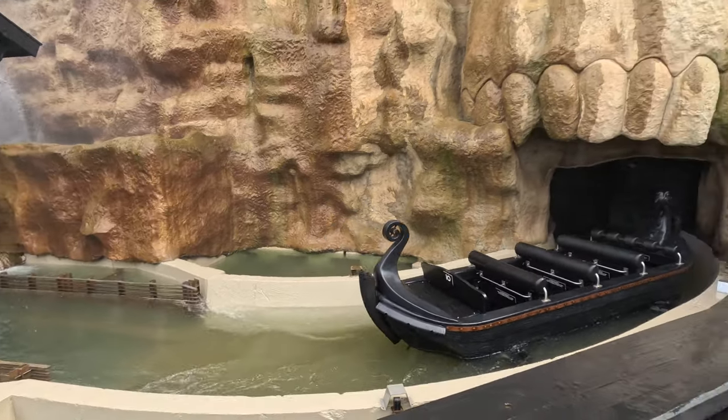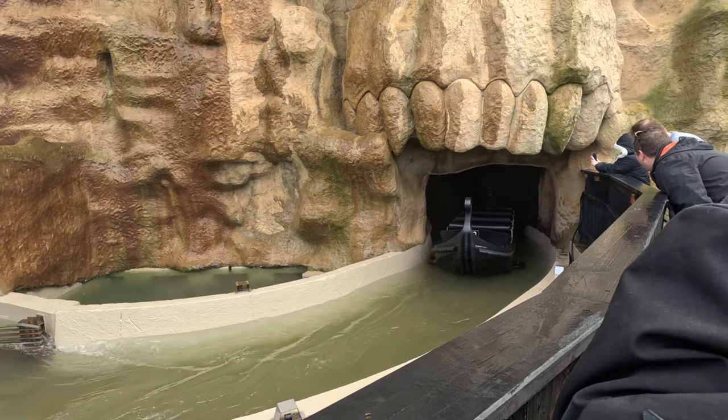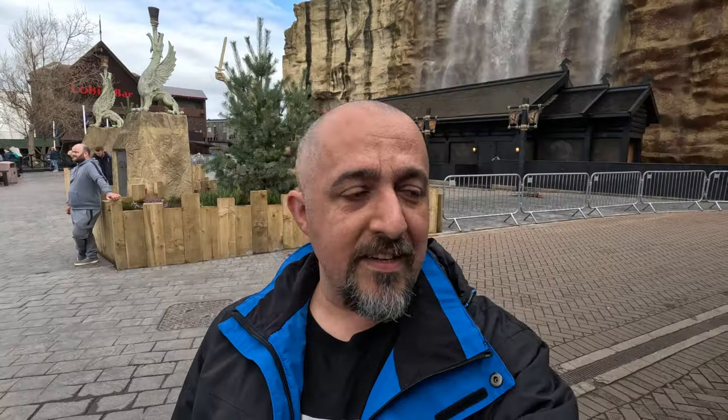It's so good to see it finally back after three years. Obviously the park didn't expect it to take this long. It shut in 2019, nobody knew the pandemic was coming. Brexit and supply chains and technical issues have all kind of delayed the release of this ride. But it's so good to see it finally coming back.